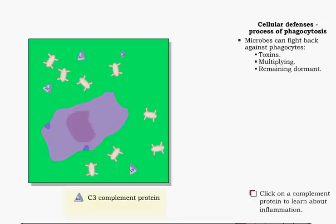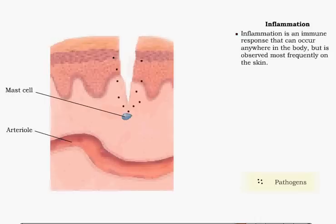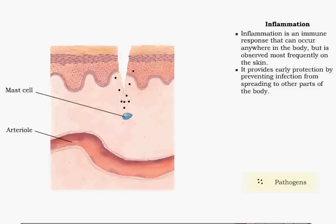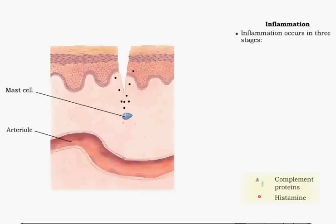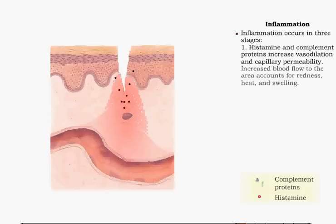The inflammatory response, provoked by infection or tissue damage, can occur anywhere in the body. It is most commonly recognized as redness and swelling on the skin. Inflammation provides early protection by confining pathogens to the site of infection or trauma, and also promotes repair of damaged tissues. The mechanism of inflammation occurs in three stages. The first stage, vasodilation and increased blood capillary permeability, is triggered by histamine released by mast cells and basophils. An increased amount of blood flowing to the area produces redness, heat, swelling, and irritation.